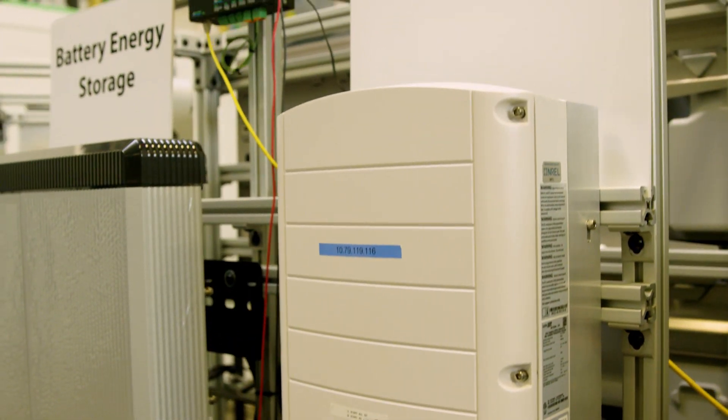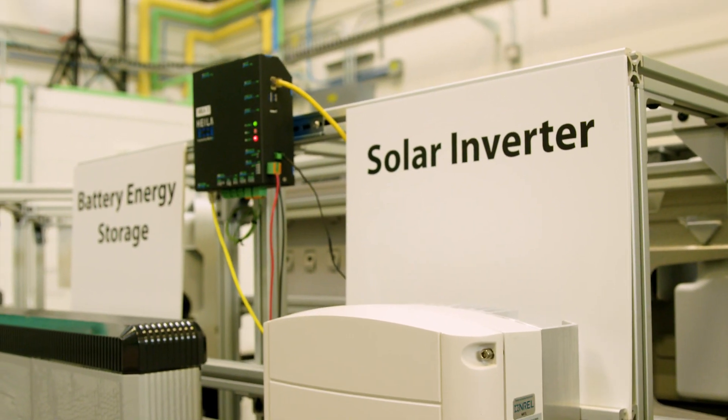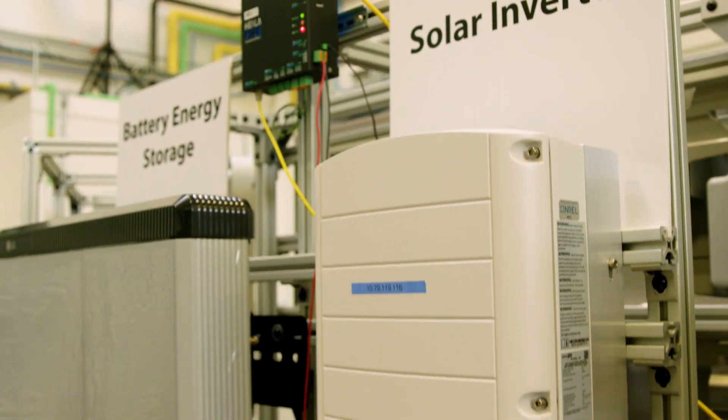For vendors, this test bed will actually provide an opportunity in terms of developing new and novel techniques for an increased amount of DERs in the system by better controlling and managing them.